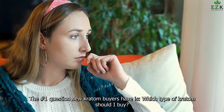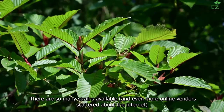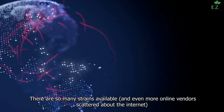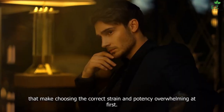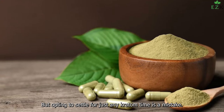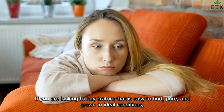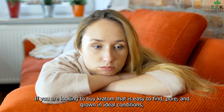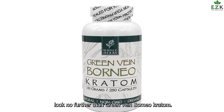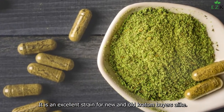The number one question new Kratom buyers have is: which type of Kratom should I buy? There are so many strains available, and even more online vendors scattered about the internet, that make choosing the correct strain and potency overwhelming at first. But opting to settle for just any Kratom type is a mistake. If you are looking to buy Kratom that is easy to find, pure, and grown in ideal conditions, look no further than Green Vein Borneo Kratom — an excellent strain for new and old Kratom buyers alike.